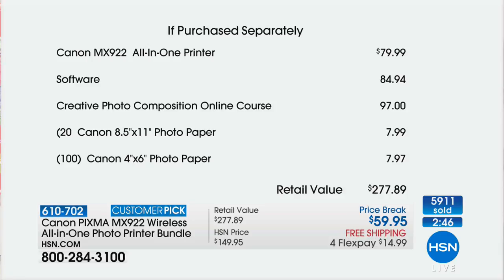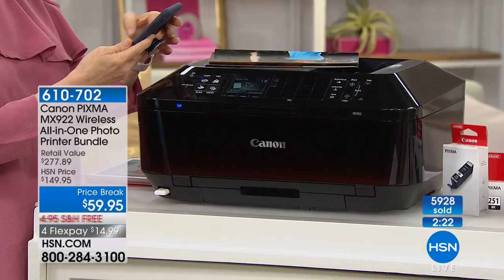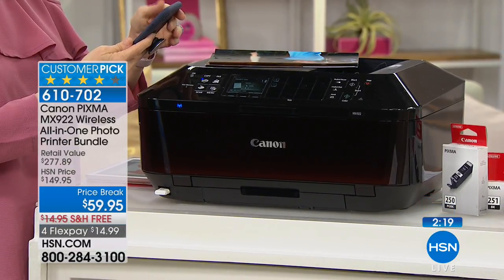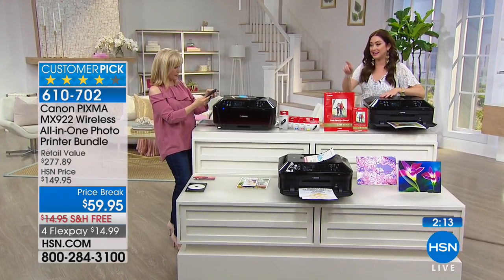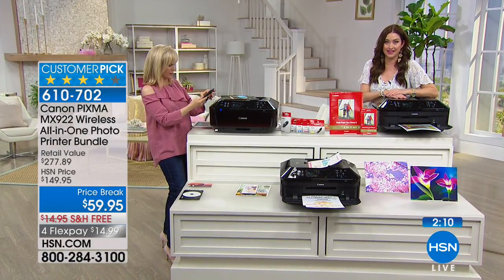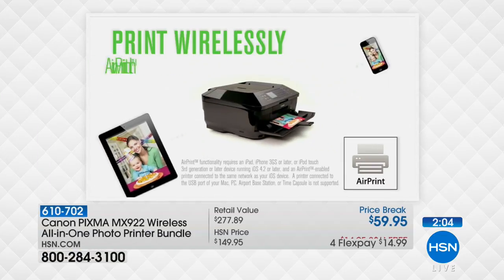Everywhere else on the planet, this printer is $80. We're also giving you $85 worth of software, a creative photo composition online course worth nearly $100, all the photo paper — 20 eight and a half by elevens and 100 four by sixes, roughly $8 each. That's nearly a $278 total value, and today only it's $14.99 on your charge card. About 6,000 of you just said yes. HSN.com is your best bet if you want to jump to the front of the line.